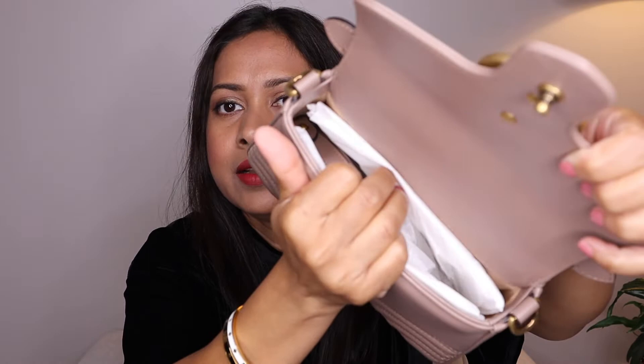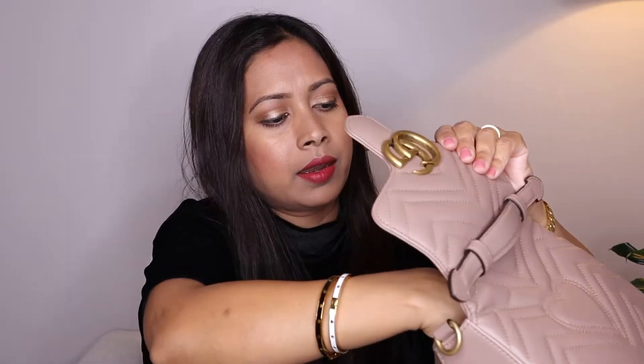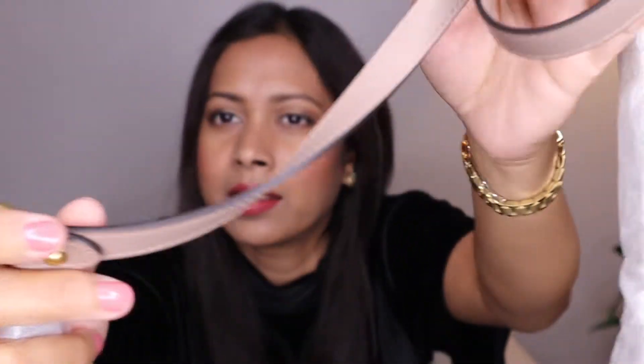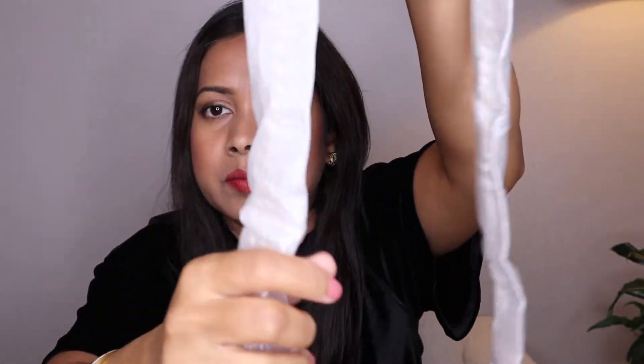Here is the inside — my strap is stored inside so you can't really see in. I'll show you the strap: I stored it inside the packaging it came in after using it. It has chain and leather detailing — part chain and part leather. You can carry this crossbody or on your shoulder with this strap.